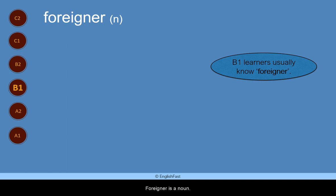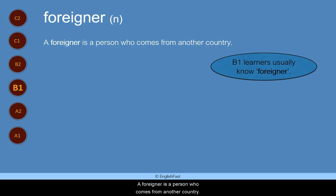Foreigner. Foreigner is a noun. B1 learners usually know foreigner. A foreigner is a person who comes from another country.